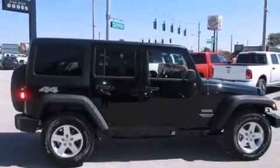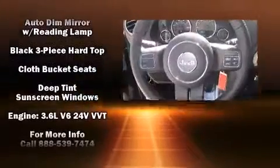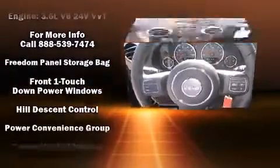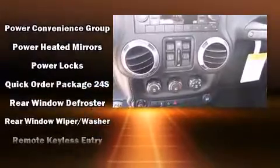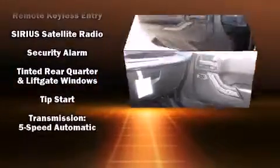Jeep also prioritized safety and security with features such as dual front impact airbags, integrated rollover protection, traction control, brake assist, ignition disabling, and four-wheel disc brakes with ABS. Electronic stability control ensures solid grip atop the road surface, no matter how challenging the driving conditions.